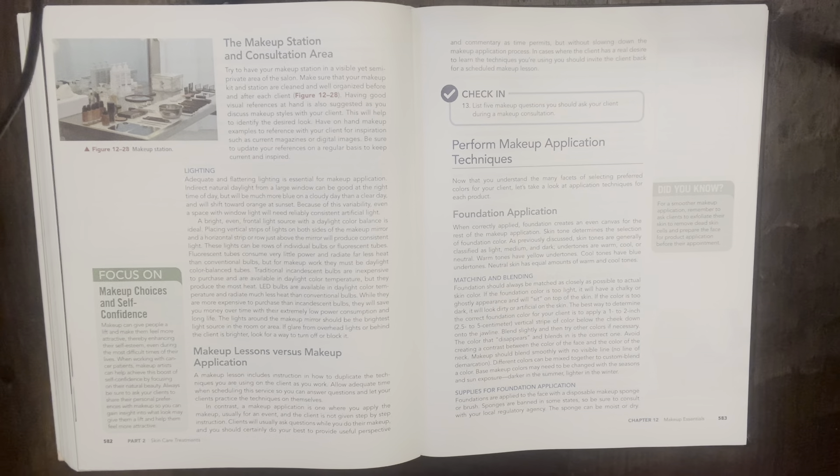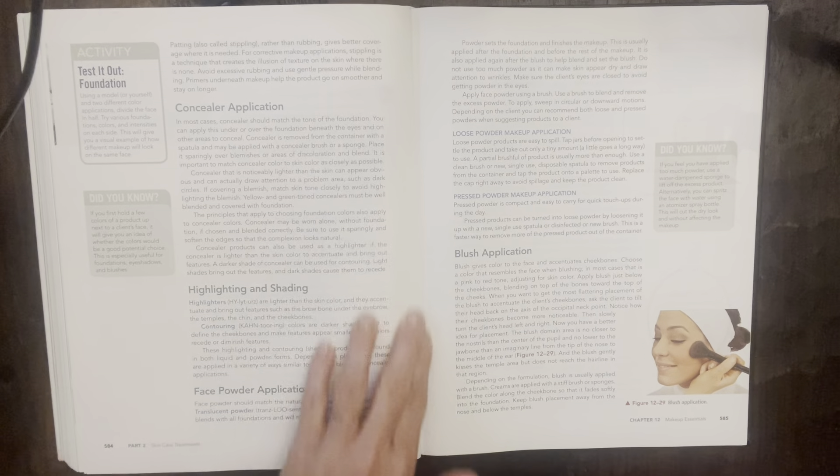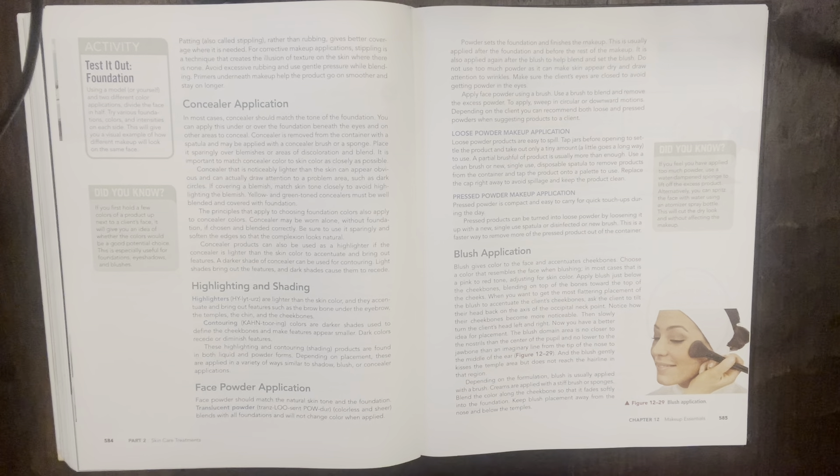Supplies for foundation application: foundations are applied to the face with a disposable makeup sponge or brush. Sponges are banned in some states, so be sure to consult with your local regulatory agency. Padding, also called stippling, rather than rubbing, gives better coverage. For corrective makeup, stippling creates the illusion of texture on the skin. Use gentle pressure while blending, and primers underneath makeup help the product go on smoother and stay longer.